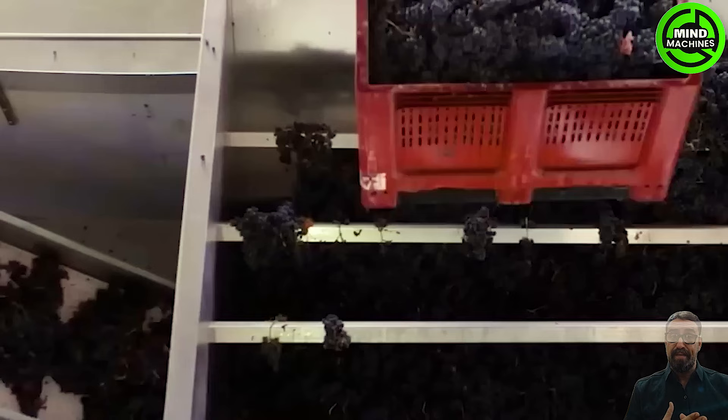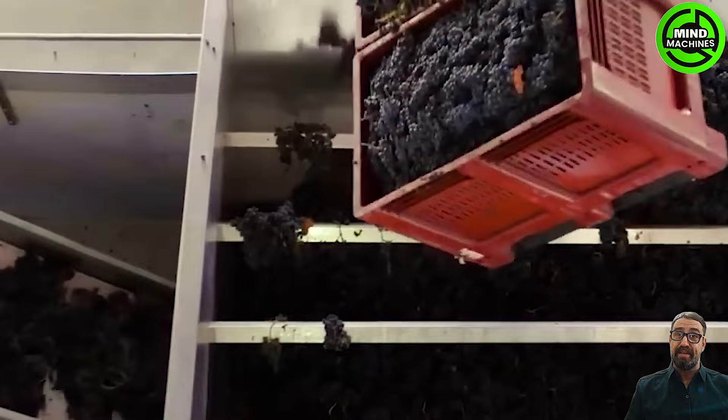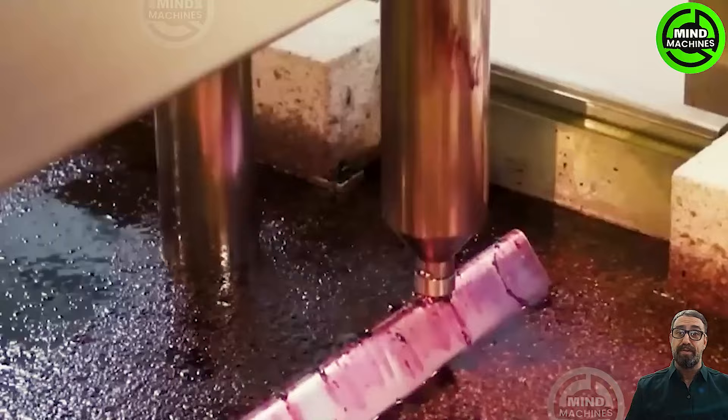Grapes, found in clusters of 15 to 300, come in various hues: crimson, black, dark blue, yellow, green, orange, and pink.